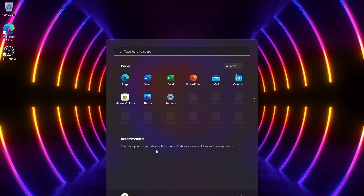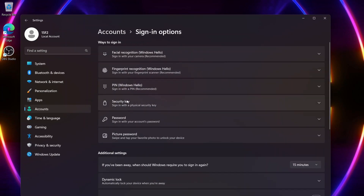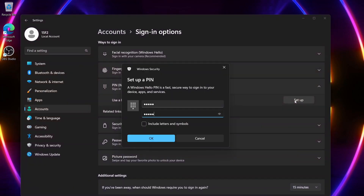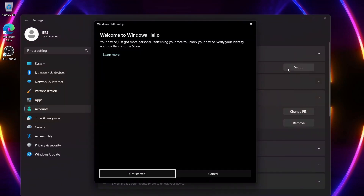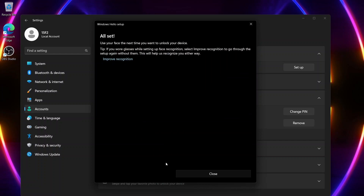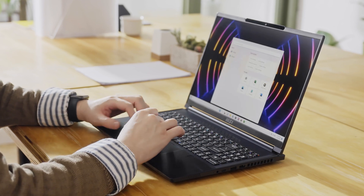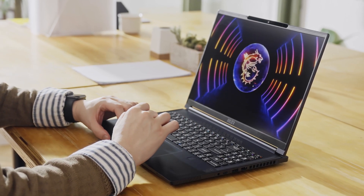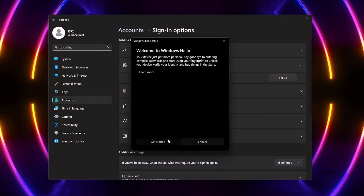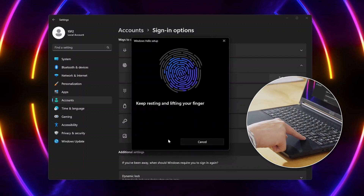Here's how to set up facial recognition: go to Settings, then Accounts, then Sign-in options. To use facial recognition, you'll need to first set up a PIN. Once done, head back to facial recognition, hit Start, and wait for the system to finish scanning your face. The Stealth 16 Studio also offers the option to log in with your fingerprint — select fingerprint recognition, enter your PIN, then repeatedly touch the sensor until it shows a completed successful scan.